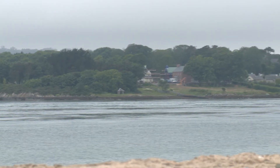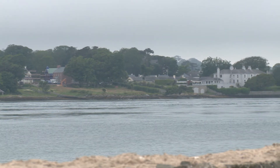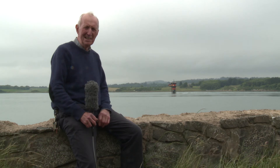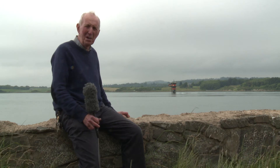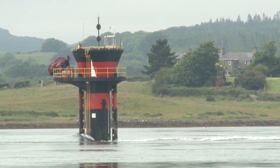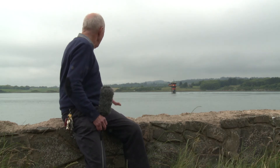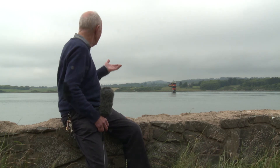The first commercial tidal stream turbine to feed energy into the grid was installed in 2008 in Strangford Lough. I'm on the shores of Strangford Lough in Northern Ireland. Behind me is the SeaGen tidal energy generator. At the moment it's generating power so the blades are below the water level. The tidal currents here are extremely strong. The blades can actually be raised up for maintenance purposes, but you can't see them at the moment.